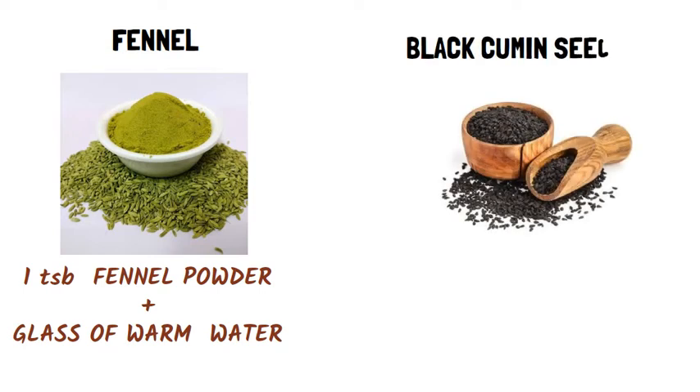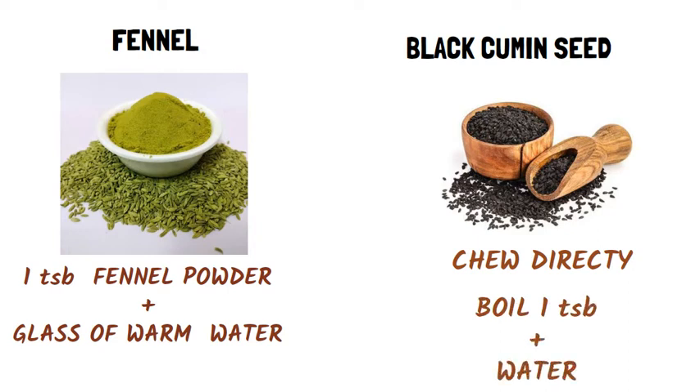Black cumin seeds: Chew cumin seeds directly, or boil 1 tablespoon of them in a glass of water and drink it to relieve acidity.